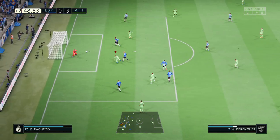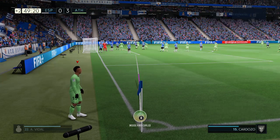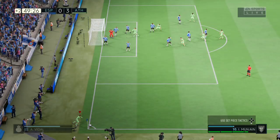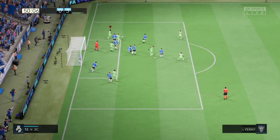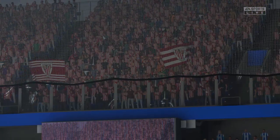Good looking cross and saved by the keeper. The corner played into the box. Well there we have it — the referee's whistle and that's going to be all for the first half here at the RCDE Stadium.